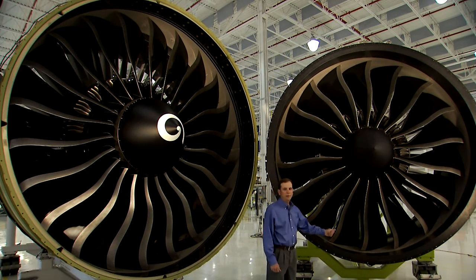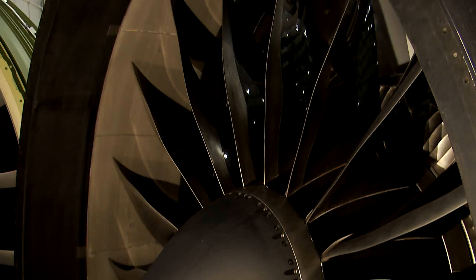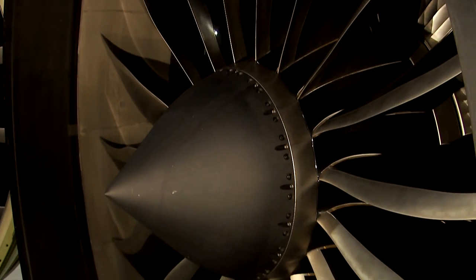The GE NX also has fewer fan blades than the GE90. The GE90 has 22 fan blades, but because of its unique, modern design, the GE NX only has 18. All of these technologies combined allow the GE NX to be 15% more fuel efficient than the engine it replaces.